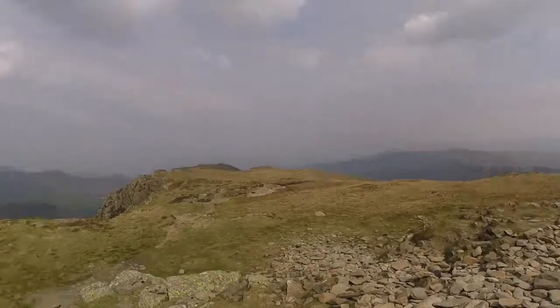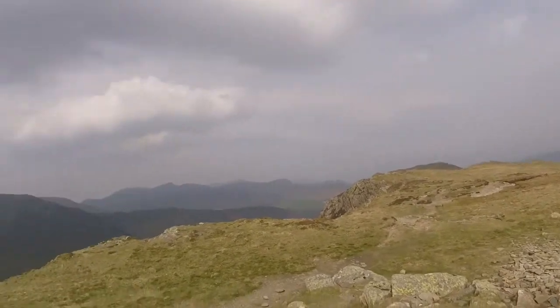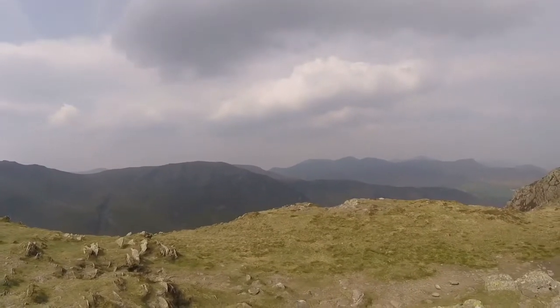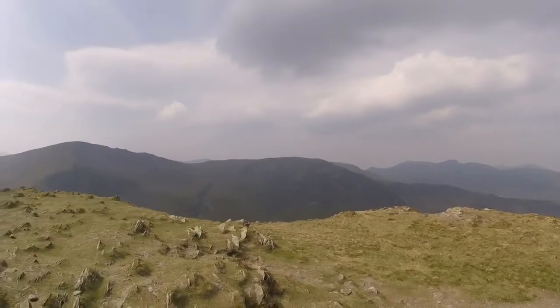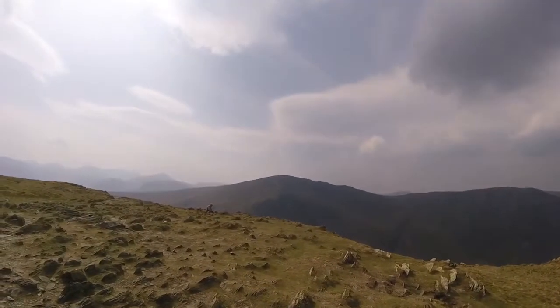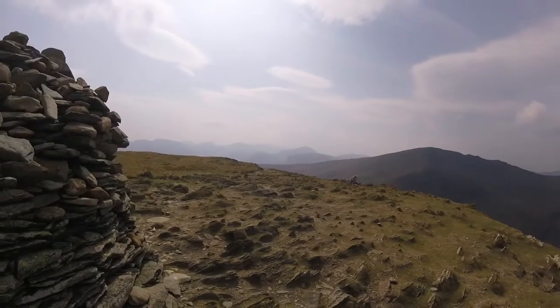Well this is the top of High Spy. And if we were going to do the full round, you've got Robinson, then Hindscarth, and then Dale Head up the top — but this is probably enough for us for an afternoon today, we'll head down now.